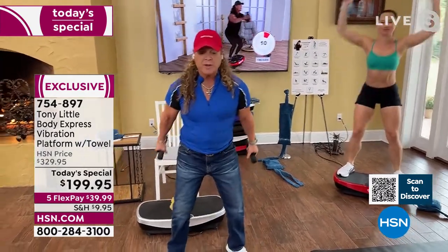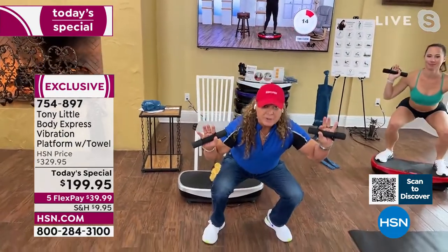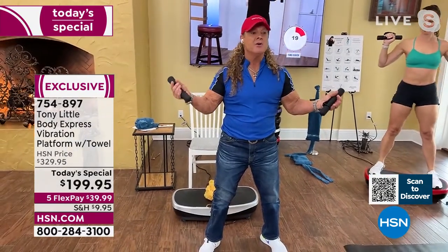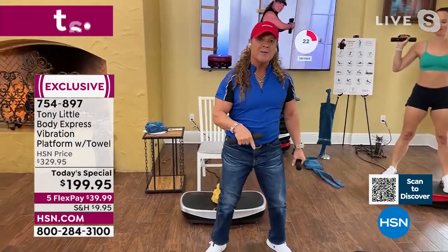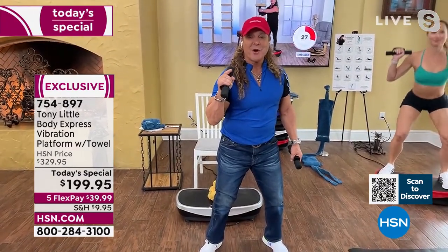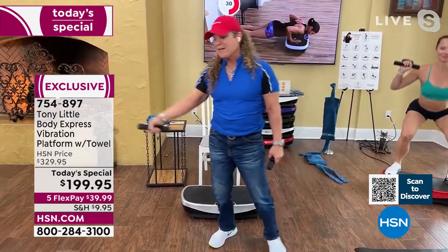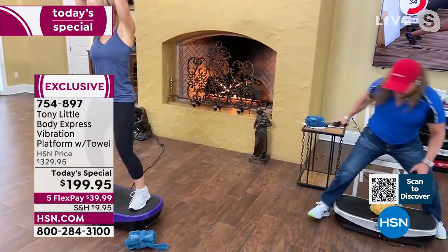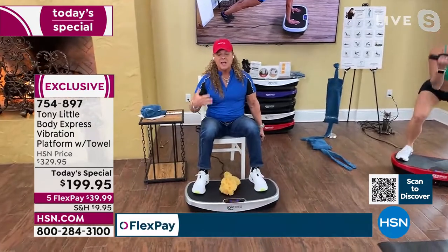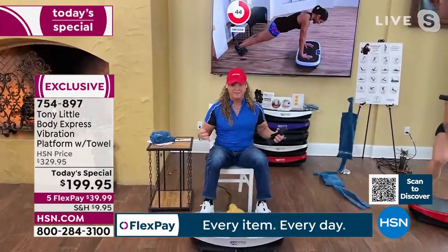Tony explains the rep comparison: a normal squat is one rep — you typically do 12 reps. On the Body Express, you get 30 reps per second. That's why people love it: it's low impact, anyone can do it, and you can put it under your desk to get your legs moving and improve blood circulation throughout the day.